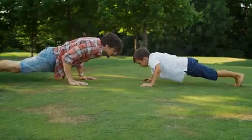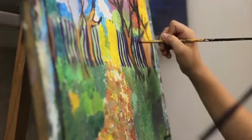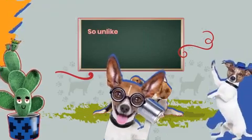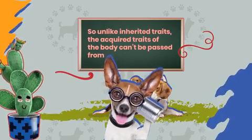Other examples might be developing big muscles from practicing sports, or having skills like painting or playing music. So unlike inherited traits, the acquired traits of the body can't be passed from parents to offspring.